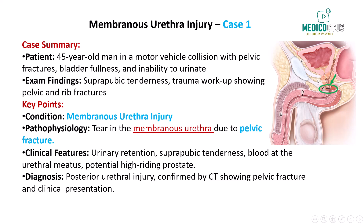The urethra is divided into two main segments: the anterior and posterior urethra. The posterior urethra includes the prostatic and membranous urethra, while the anterior urethra includes the penile and bulbar urethra. In cases of pelvic fractures, the membranous urethra is the most vulnerable segment due to its fixed position within the pelvis. It is anchored by supportive structures like the urogenital diaphragm, making it susceptible to tearing when the pelvis is displaced or fractured.